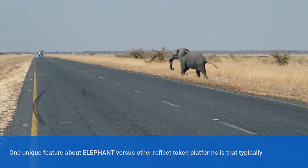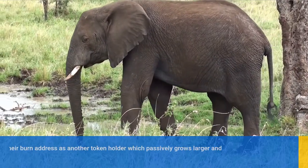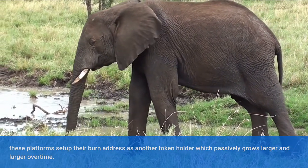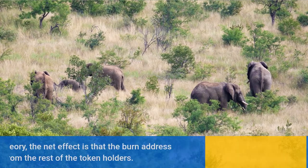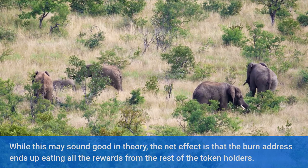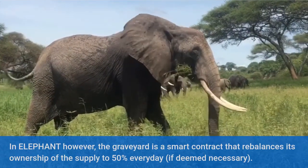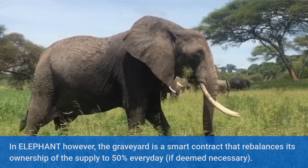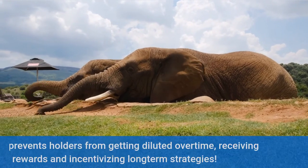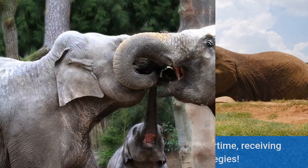One unique feature about Elephant versus other reflect token platforms is that typically these platforms set up their burn address as another token holder, which passively grows larger and larger over time. While this may sound good in theory, the net effect is that the burn address ends up eating all the rewards from the rest of the token holders. In Elephant, however, the graveyard is a smart contract that rebalances its ownership of the supply to 50% every day if deemed necessary. This prevents holders from getting diluted over time, receiving more rewards and incentivizing long-term strategies.